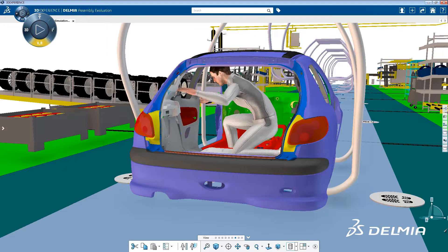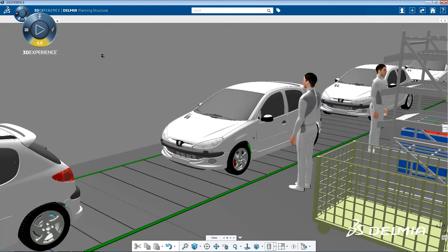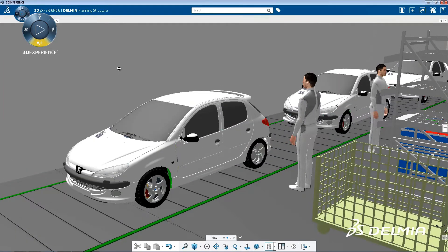Companies will be enabled to launch new global programs faster. Production ramp-up at plants around the world will be accelerated without the need for physical prototypes.